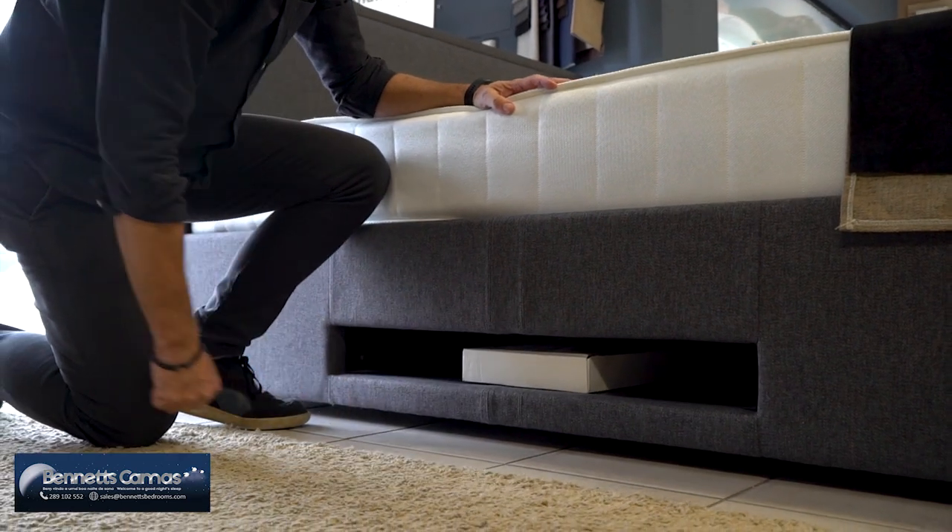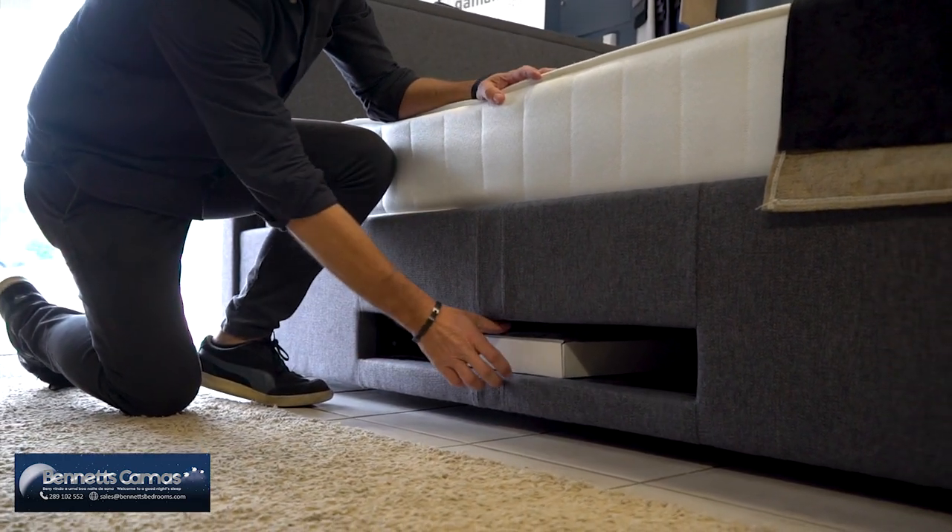It also comes with an entertainment shelf at the bottom underneath, where you can fit your PS5, your PS4, your PS1, your Wii, your Wi-Fi — whatever you want. It's all hidden; all the wires are hidden. You plug it in and away you go.